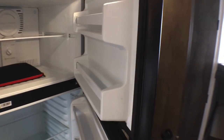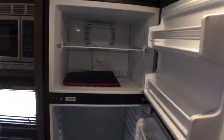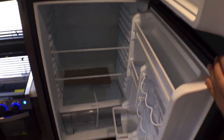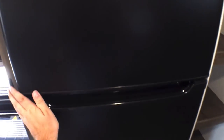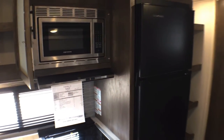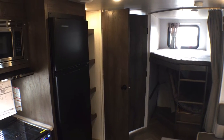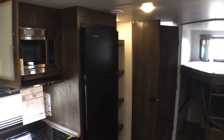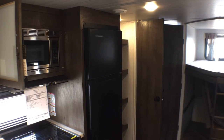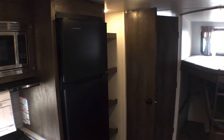Salem has been using this EverChill fridge for about three and a half years now. You have a 10.7 cubic foot 12-volt DC compressor fridge. The cool thing about that is you can actually run this going down the road, since a lot of states are making it where you can't run propane while driving. It uses three amps of power when it's down to temp and nine to ten amps per hour when it's cooling, and it only takes about two hours to cool.